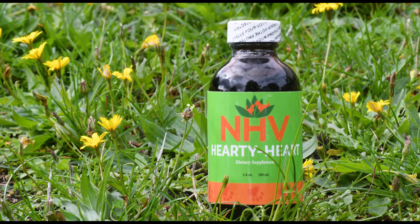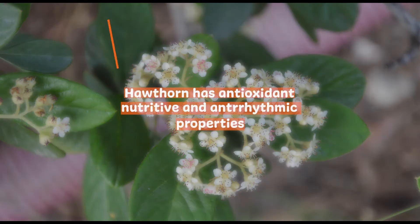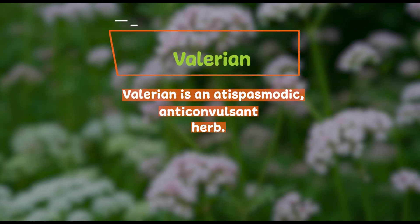Hearty Heart, the first supplement in this kit, is an all-natural formulation that helps support the overall cardiovascular health of your pet. The herbs in this blend, like Hawthorn, help strengthen the heart muscle, while herbs like Valerian help with heart palpitations and may help regulate blood pressure.